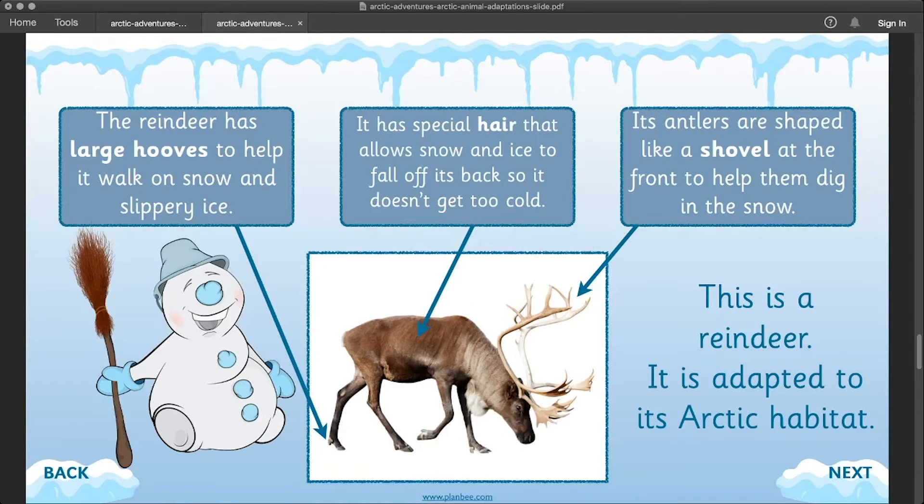This is a reindeer and it's adapted to its arctic habitat as well. It has large hooves that help it walk on snow and slippery ice. It also has special hair that allows the snow and ice to fall off its back so it doesn't get too cold. Its antlers are shaped like a shovel at the front to help them dig in the snow.